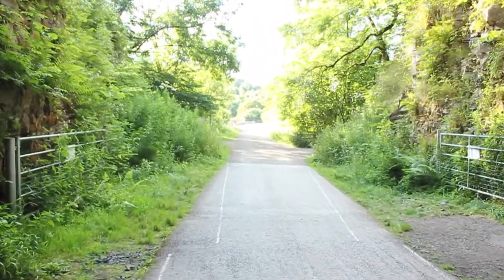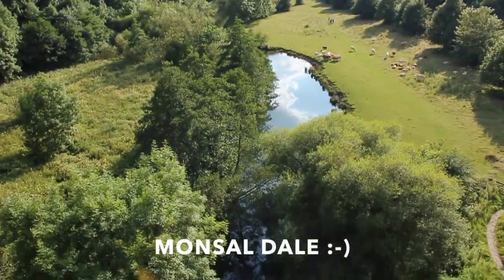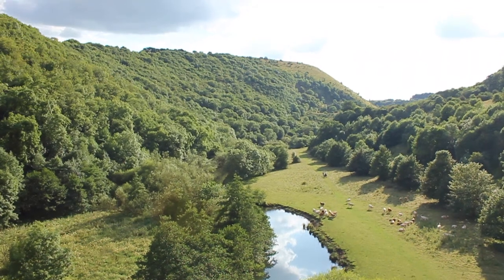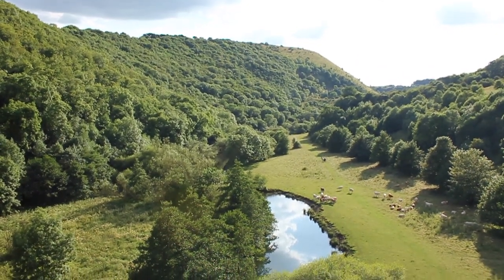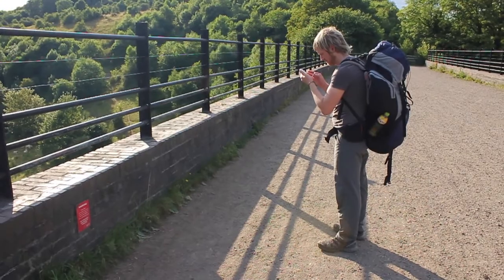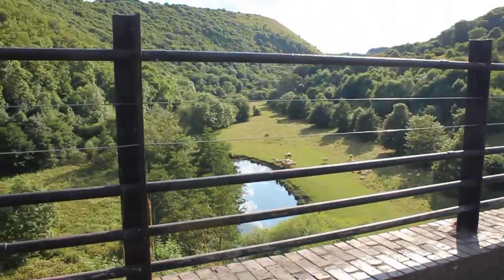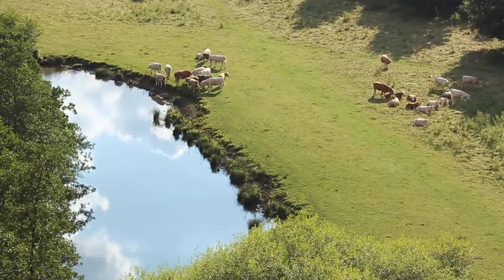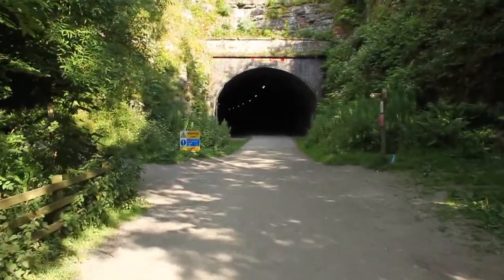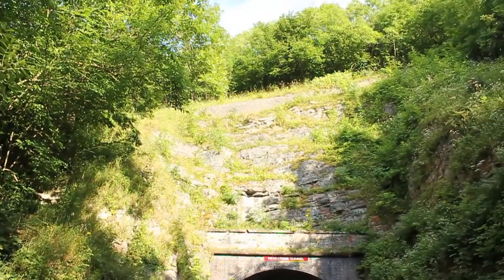We're just coming out of the tunnel now onto the Headstone Viaduct. Welcome to Wyedale. It's the River Wye just down there, and we're heading to Fin Cop, which is just directly in the centre of the picture there on the top of the hill. We're going to get awesome views of the viaduct during the evening and morning. Ray's about to take a pic — a bit rude not to, really. We've just come back off the viaduct and we're heading up towards the Monsal Head Hotel, and the path we're going to take goes over the top of the tunnel there.